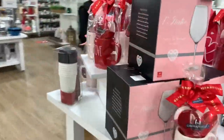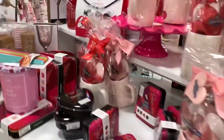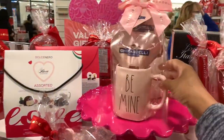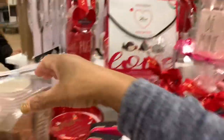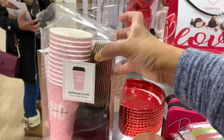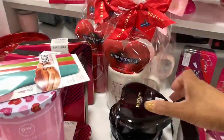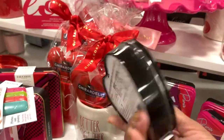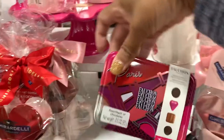They have a lot of the Rae Dunn mugs here. This cake pan right here says 'Be Mine.' They have a lot of the disposable cups here — 'Always Be Kind.' They also have a little dark chocolate and little black hearts, and they have these right here as well.